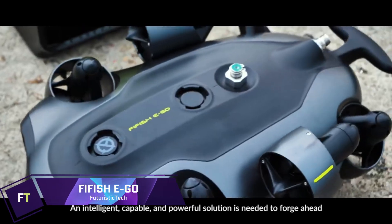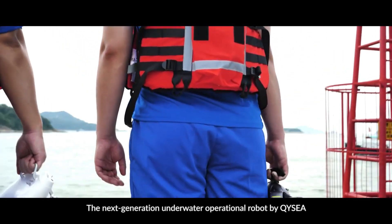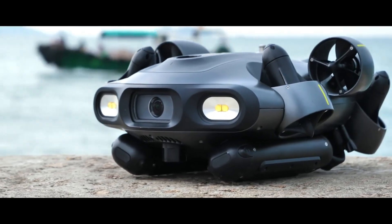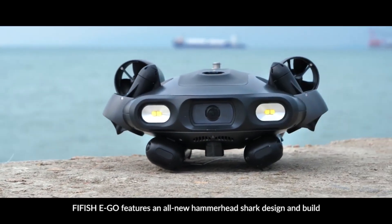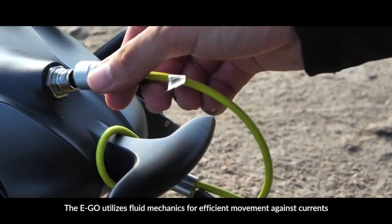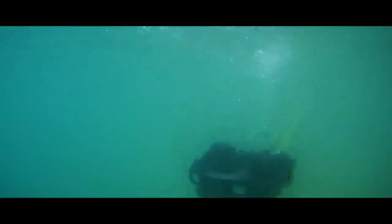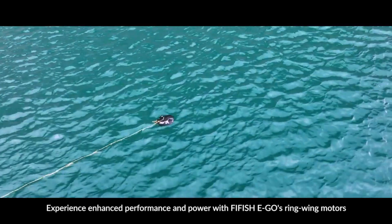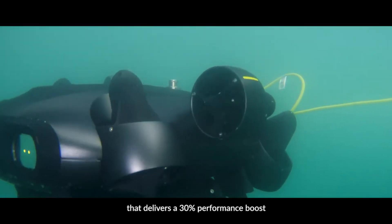FIFISH EGO. In order to ensure smooth operations in aquatic areas, the FIFISH EGO is a cutting-edge underwater drone built specifically for this purpose. The EGO is outfitted with a camera that has an ultra-wide angle lens of 176 degrees, as well as 4 LED lights that provide 10,000 lumens, ensuring that visibility is unobstructed while underwater. A dual battery system is featured in this remotely operated vehicle, with each battery having a capacity of 72 watt-hours, allowing for a dive time of up to 2.5 hours.